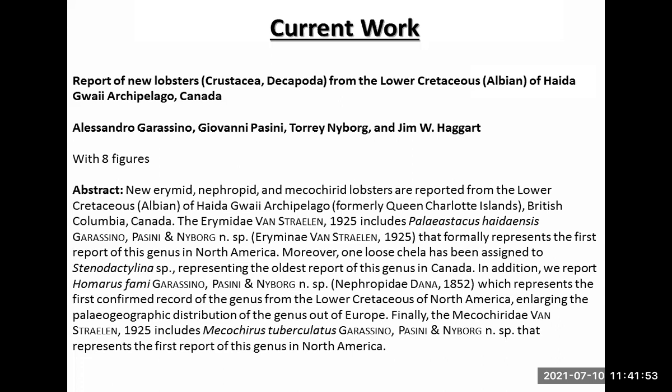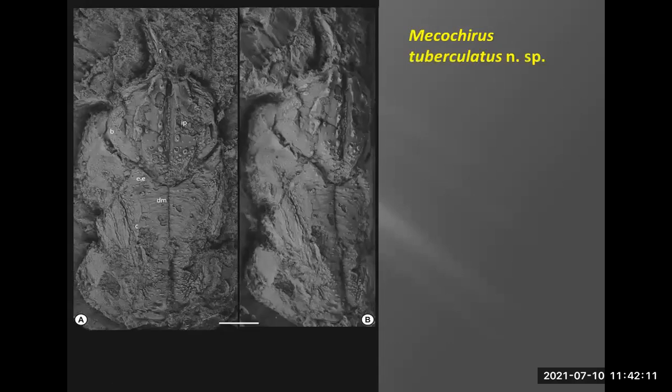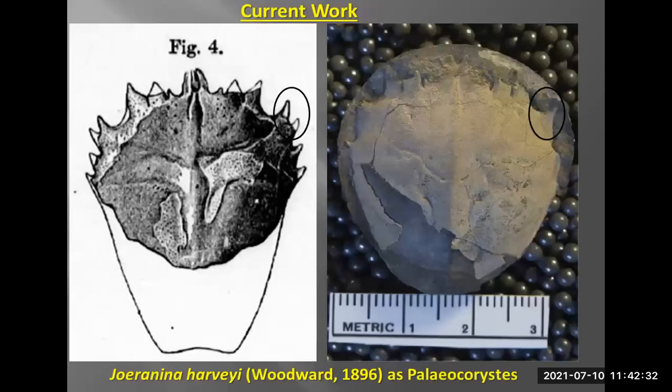The paper we're working on right now involves Hagwai lobsters from that area — we just got the reviews back so we're working through those, but the paper has been accepted, which is exciting. They're all very novel lobsters. One specimen here is from John Fam's collection, collected by Sharon Hubbert from Robber Island. Another, Homeris, we were very happy to name after John Fam since it was his specimen, and it shows very nice preservation. That paper has gone through the review process and should be coming out around September.